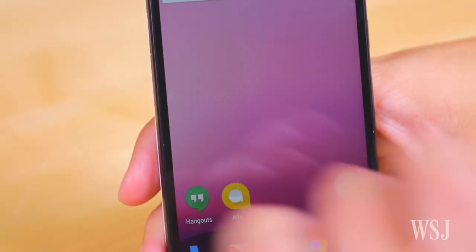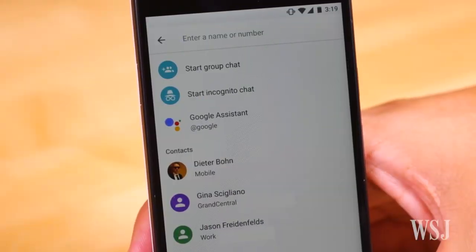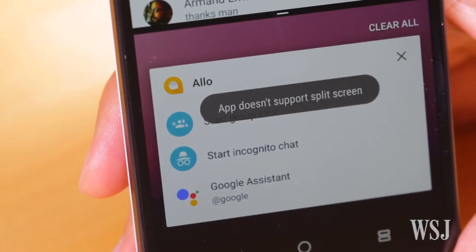It's also annoying that Allo logs you in with your phone number and not your Google account — you're basically building your contact list from scratch. It's a completely different product than Google Hangouts, where you may have lots of contacts. And when Google finally brings Allo to the desktop, it's unclear how you'll migrate.